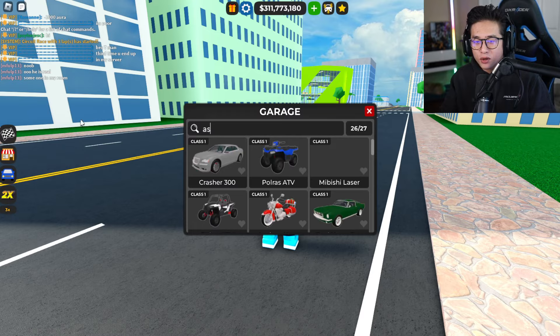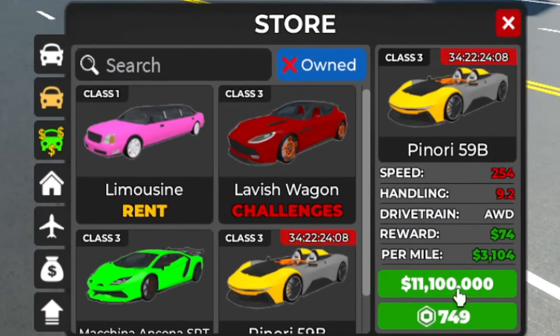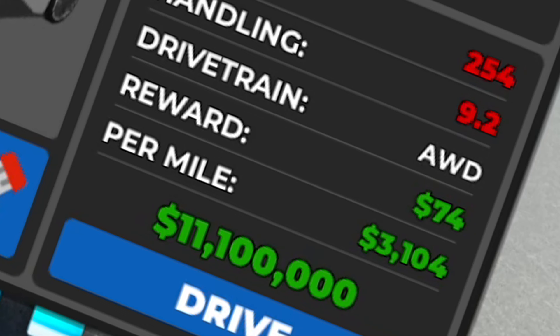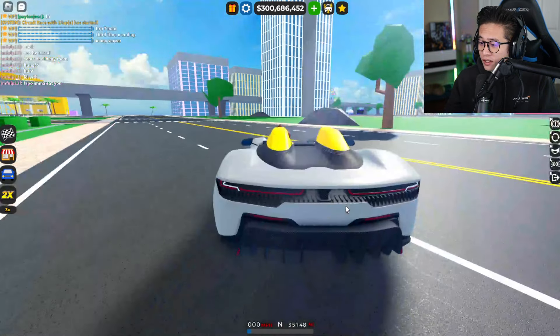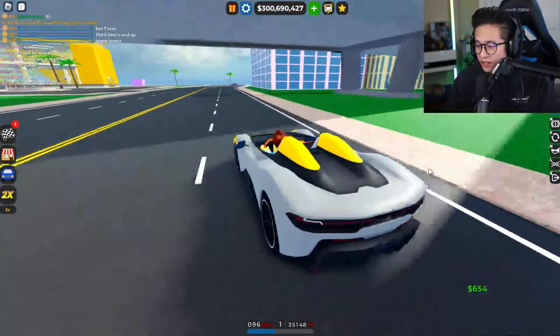Let's go ahead and check out the Pininfarina B95 — we haven't even bought it yet. Here we go, let's go to the store. It's 11.1 million dollars and 749 Robux. Let's buy it right now. It's only two million dollars less than the Bugatti we just bought. It goes up to 254 miles an hour, has a handling of 9.2, and the drivetrain is all-wheel drive.